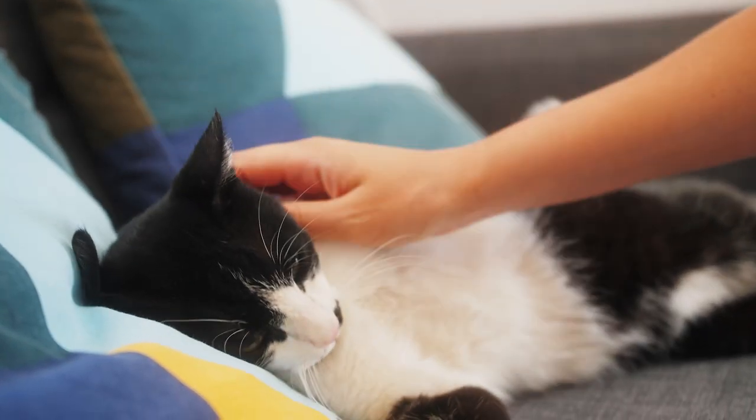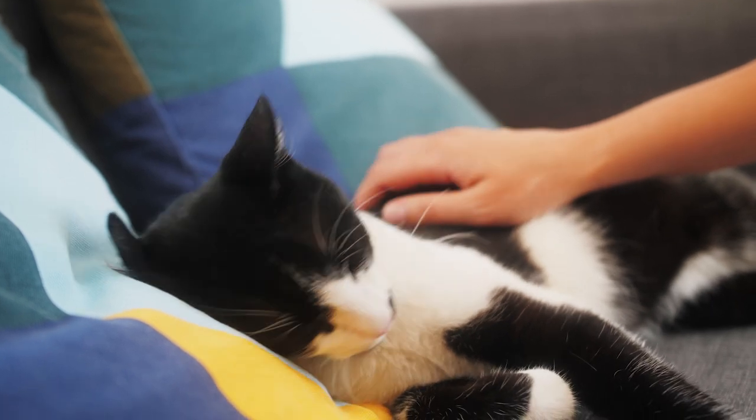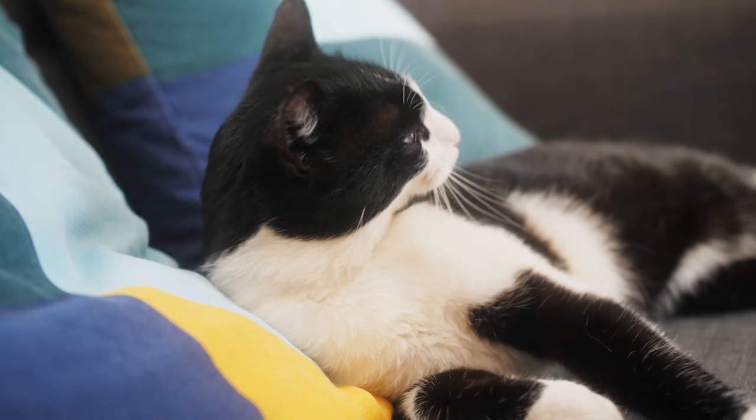A green zone cat is a cat that's super happy and relaxed, with very open body language. We all know what our cats look like when they're happy and relaxed, so observe those cues in your cat.